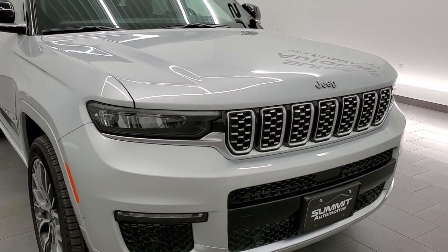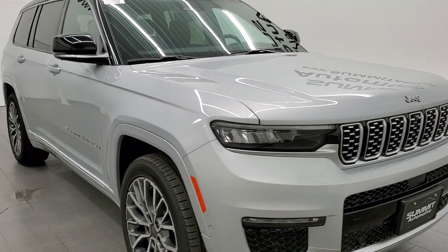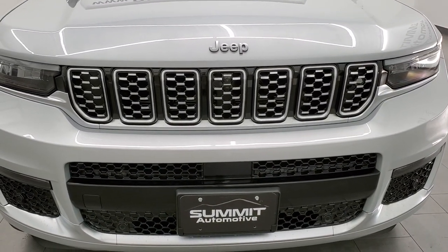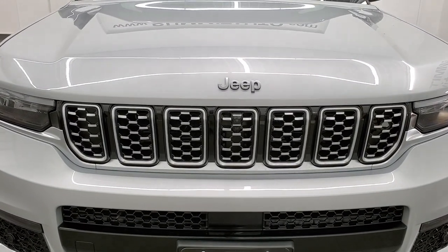We shoot all of our videos in 1080p 60 frames per second, so if you have HD capabilities on your computer, tablet, smartphone, or television, turn them on right now — it's your best way to check out the look, styling, and options of the vehicle before seeing it in person. We're going to go through just about everything on this vehicle.